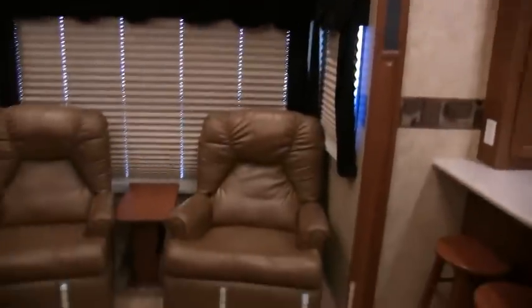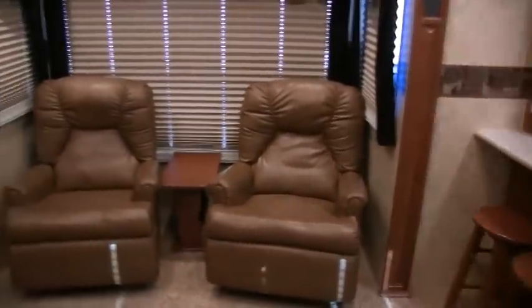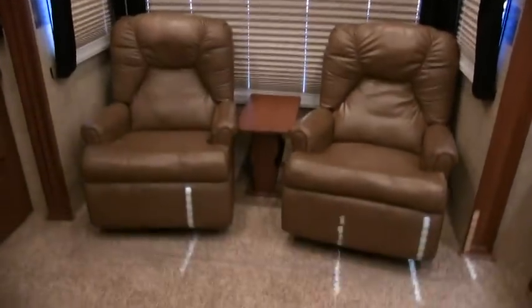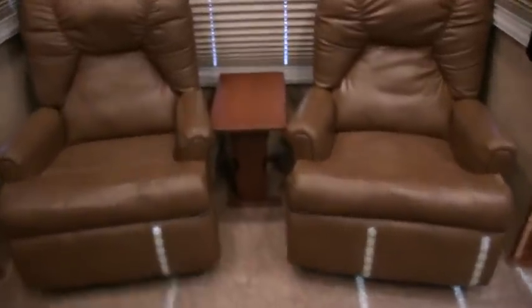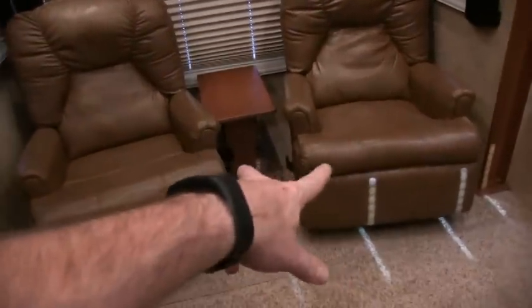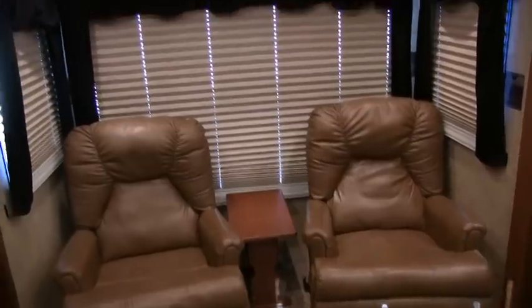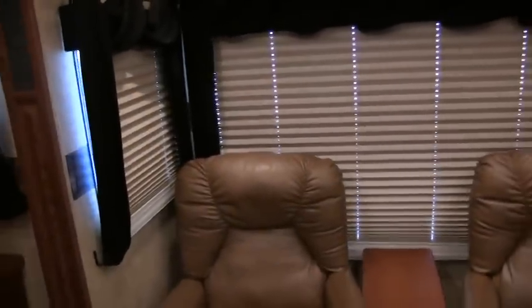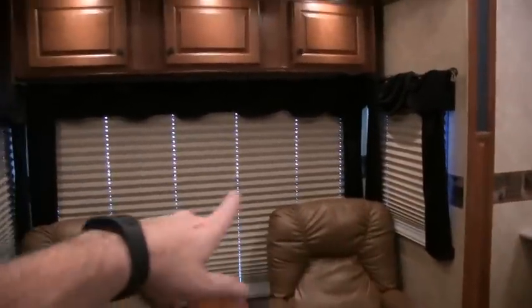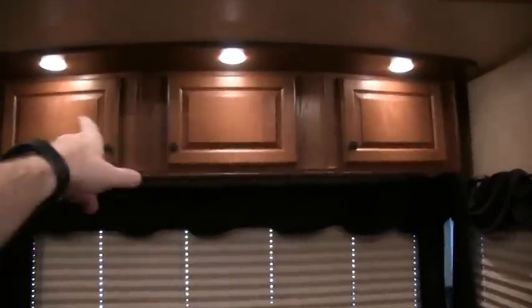On your second slide out, it's about seven feet wide, three feet deep, and seven feet tall. You have the two ultra leather rocker recliners — they are recliners, and that was part of a package or an option to get the ultra leather. You do have day night shades and dual pane windows all throughout the coach. Most fifth wheels will not have dual pane windows, so it's rare to find them. And there's recessed lighting and more cabinets throughout.